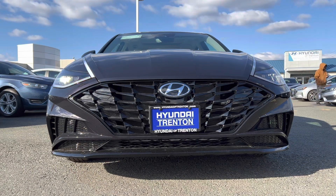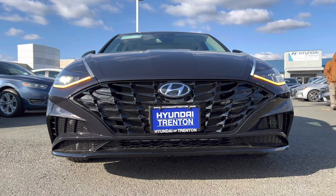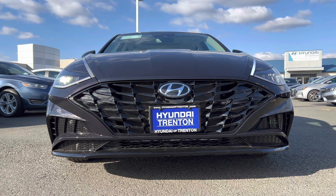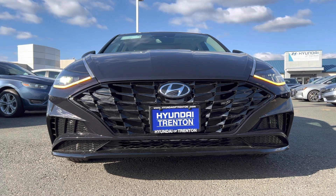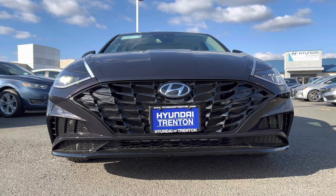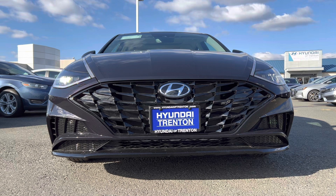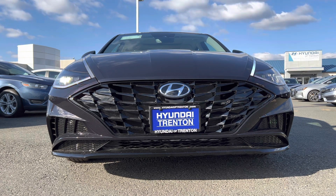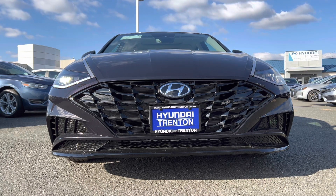We are looking at the front end of this Sonata in carbon blue, which looks black but when the sun hits it you see that blue come out — a really cool color. We have LED headlights, LED daytime running lamps, and that blacked-out grille with the Hyundai badge in the middle. We also have functional grille openings top and bottom and functional side air curtains. Nice look.